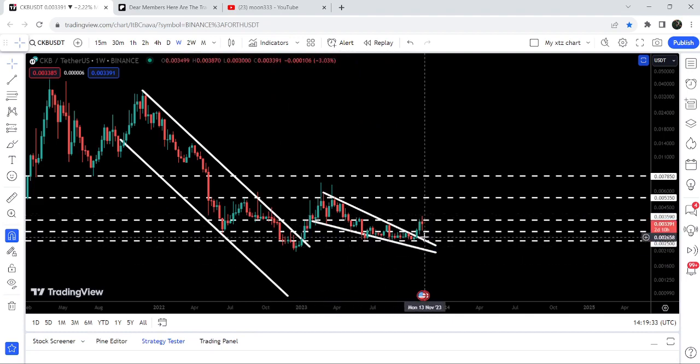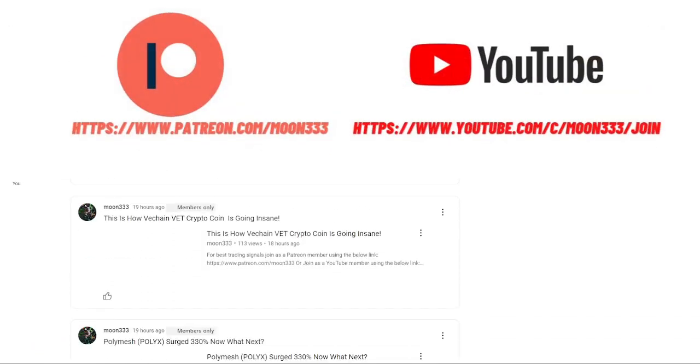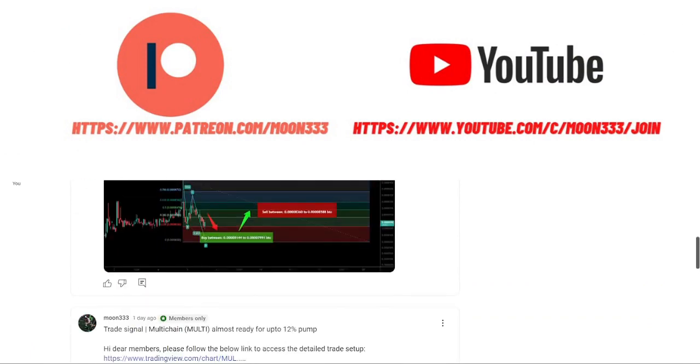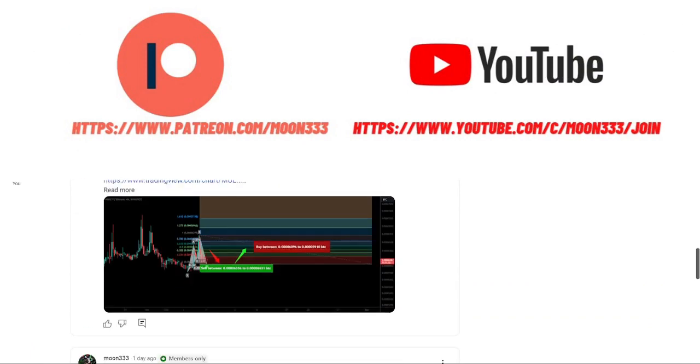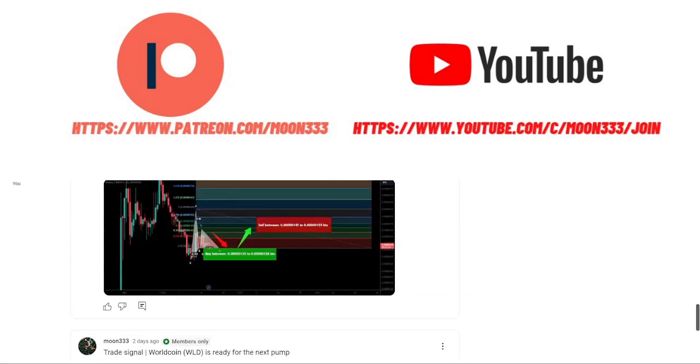In today's video we will analyze this move. Before starting, if you are not subscribed to my channel then do subscribe. For more trading signals you can also join me and support me as a YouTube member or Patreon member, because here I am sharing different trading signals for you. You can find a link to join me in the video's description.